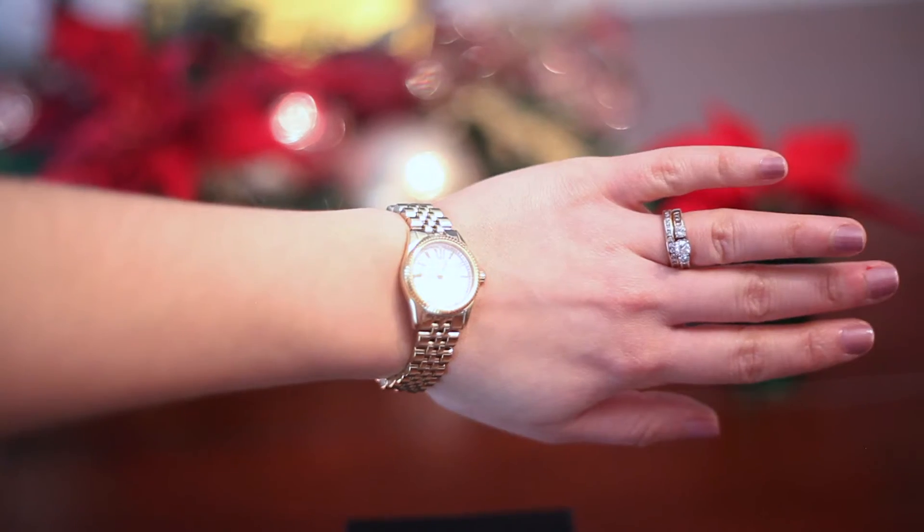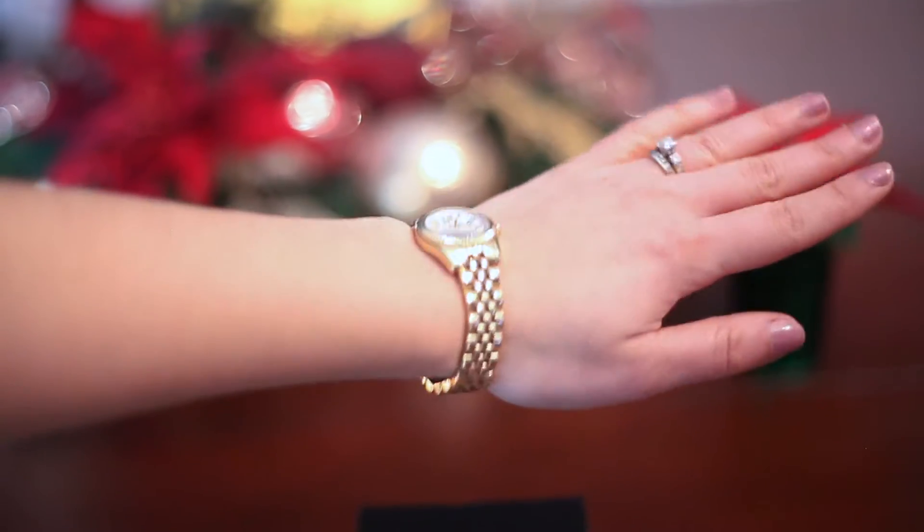Get her a gold Michael Kors watch. It's so pretty, it's so classy, and it would just complete any outfit nicely.